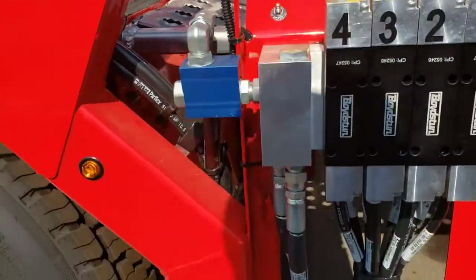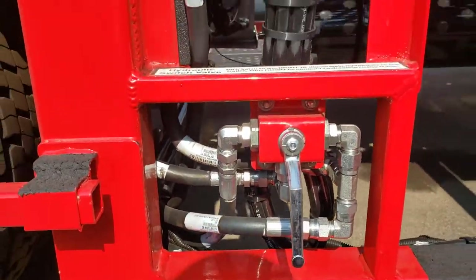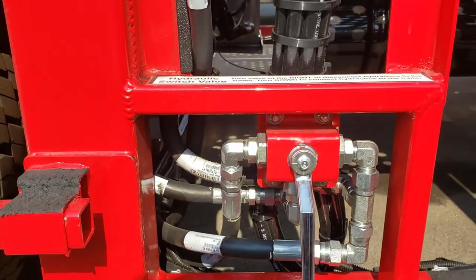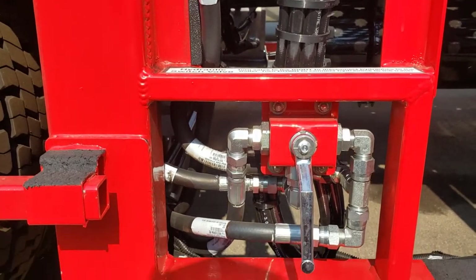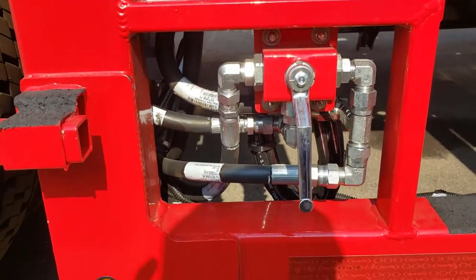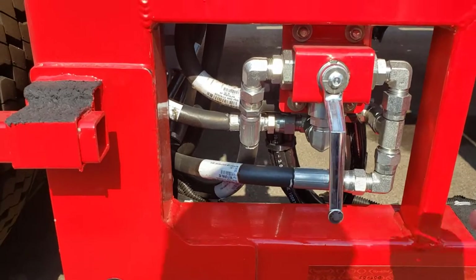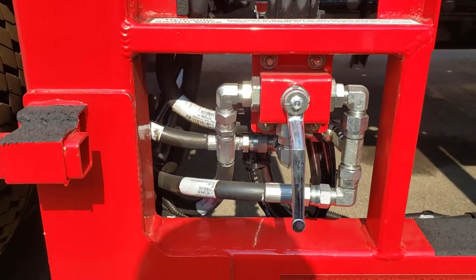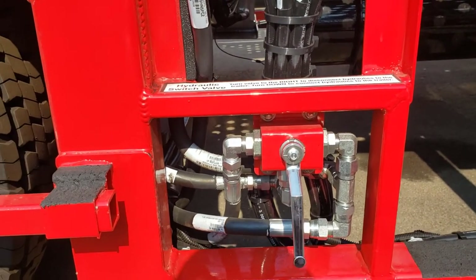They've also added some really nice items. This is a diverter valve over their proprietary valve banks that allows you to run the hydraulics on the truck while it's disconnected from the trailer — that would normally seize your fittings. Here you just turn this valve to the right, it diverts the oil pressure, and now you can reconnect your trailer no problem. You can do it before or after disconnecting the trailer.